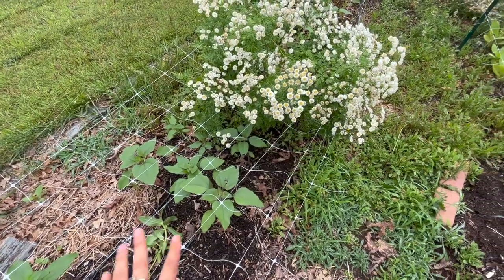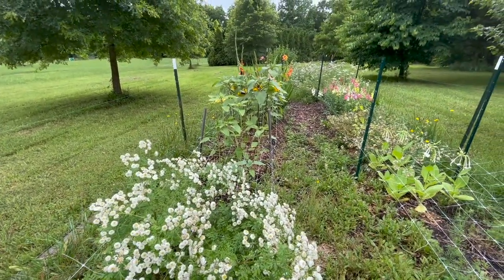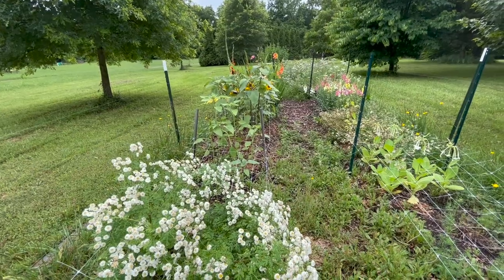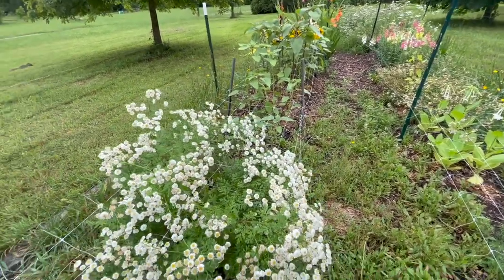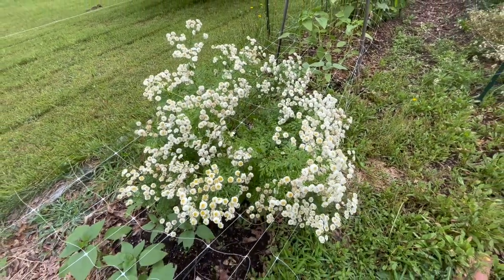I've got a few sunflowers tucked in here — they're kind of smaller because this is my second succession. I do have my first succession a little farther down that are blooming now, which I'll show you in a bit. Here I have feverfew which is just past its prime at the moment.